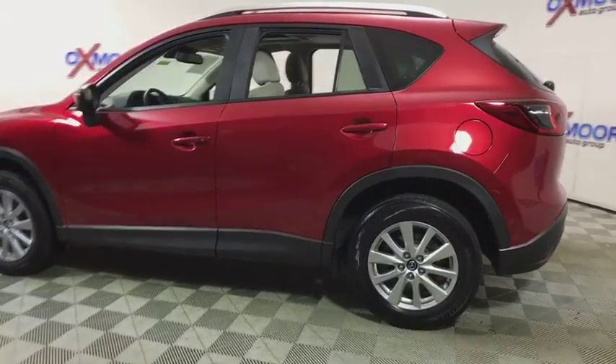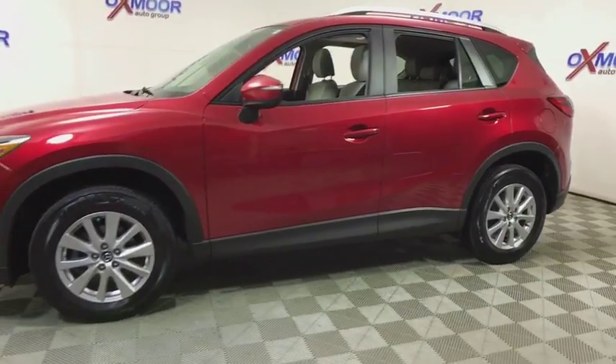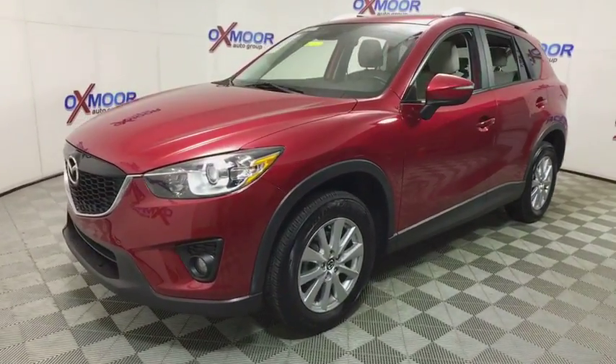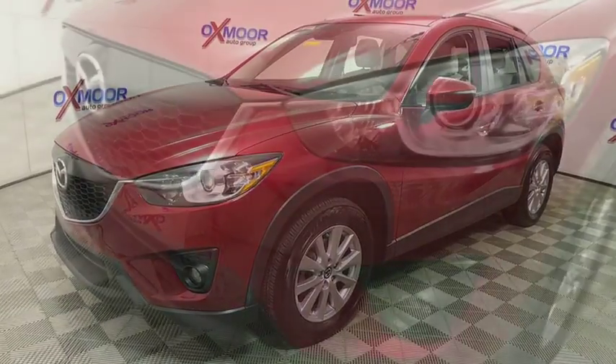The 2015 Mazda CX-5. With its fuel-efficient engine, engaging driving experience, and daring styling, the Mazda CX-5 is a good pick for those seeking a sporty, yet thrifty, crossover SUV.